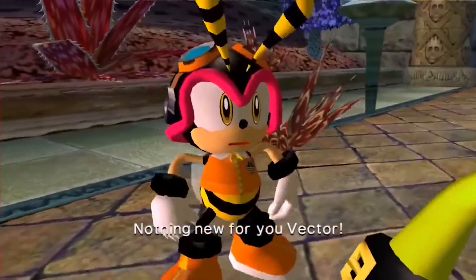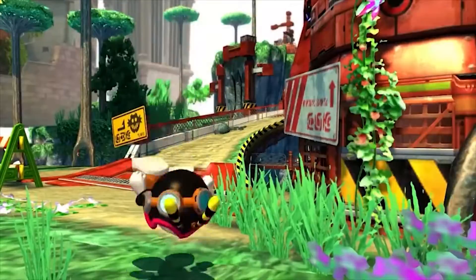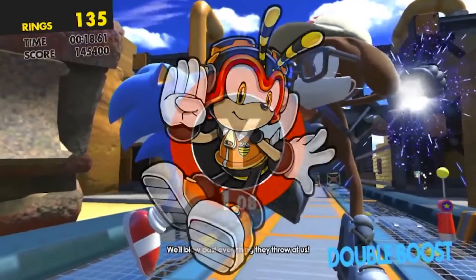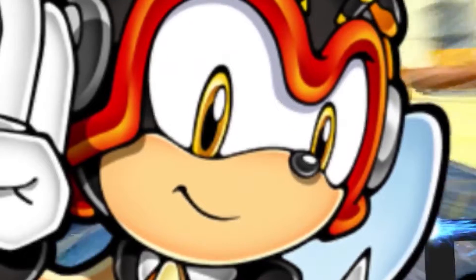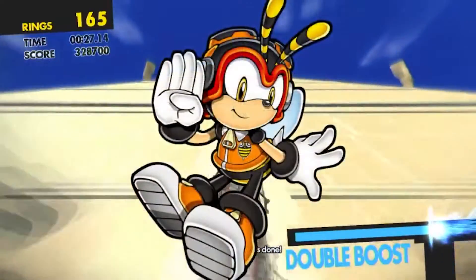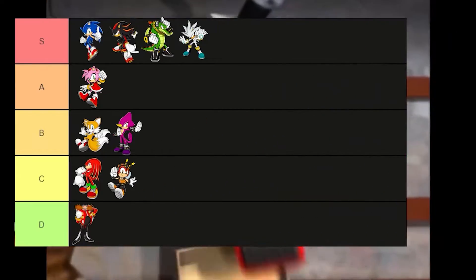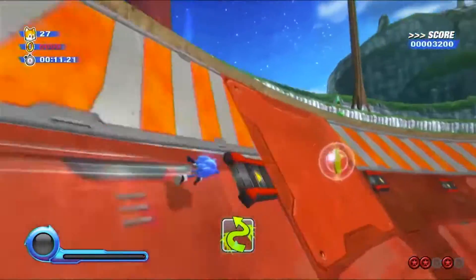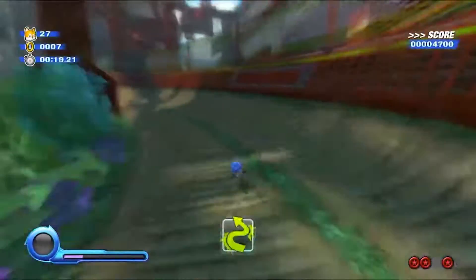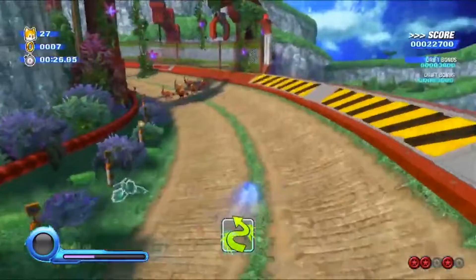Now we move on to Charmy, who I believe has the worst drip out of the three. He still has a little something going on, but I'm not really feeling it. He's a bee — the jacket has a 'B' on it, he's got a little helmet or flight cap thing, and he has zippers on his shoes. This is just not a fit I would wear, so I'm gonna have to give it a C tier status. This is not Charmy slander — I just don't think this fit is really it.